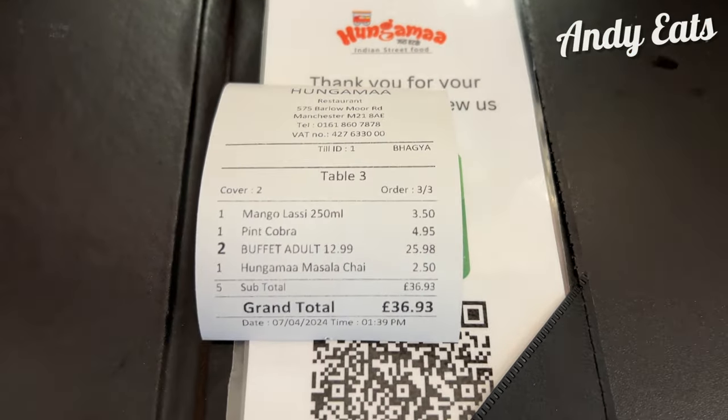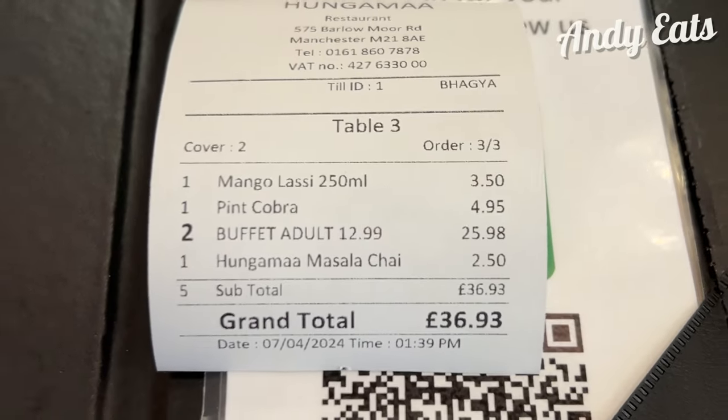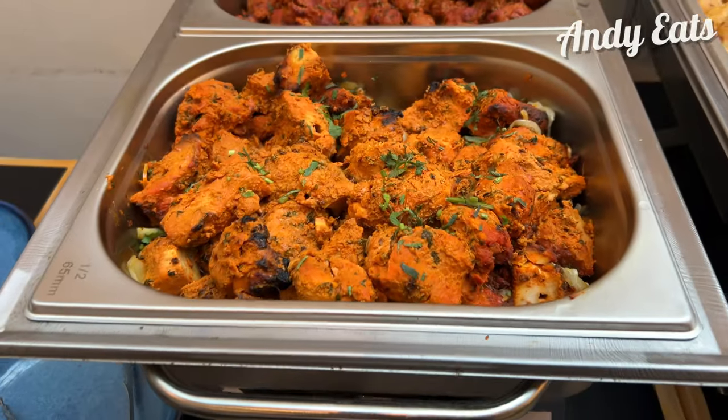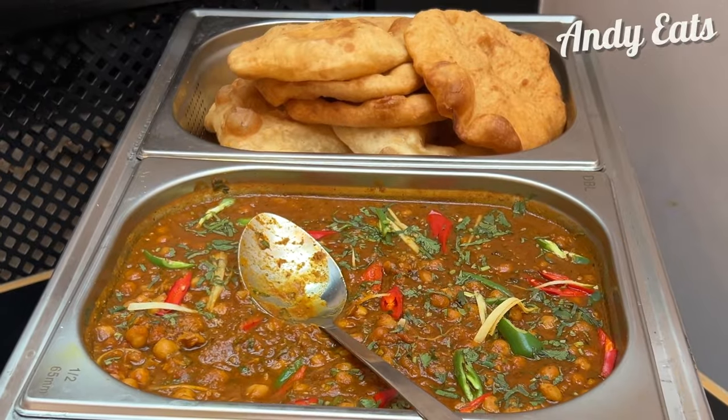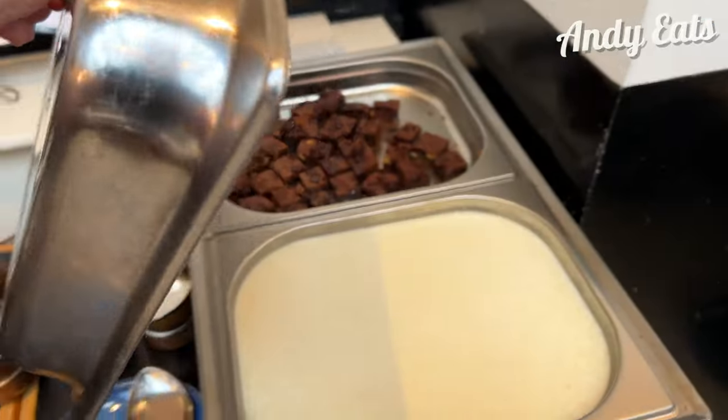So in total the bill came to £36.93 for two people. No service charge was added even though the service was really good. The food was prepared to a high standard and the staff are always on hand, acting friendly and helpful. I can't recommend this place enough. It was definitely value for money and I can't wait to come back again. Thanks for watching — until next time, bye!